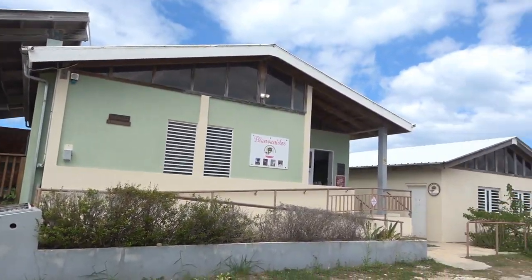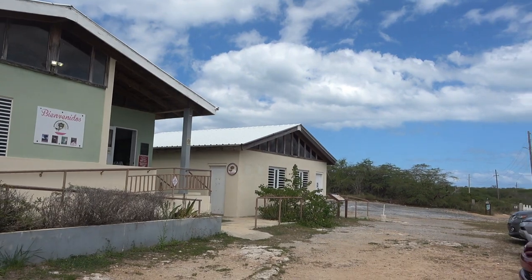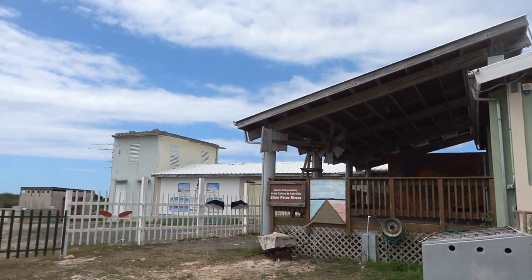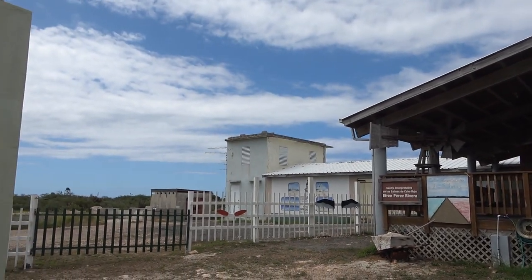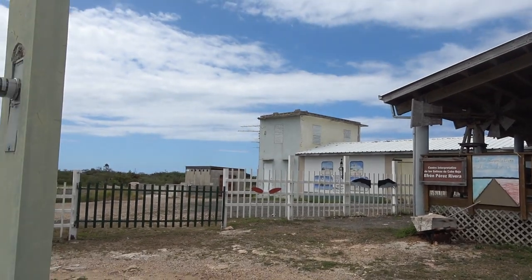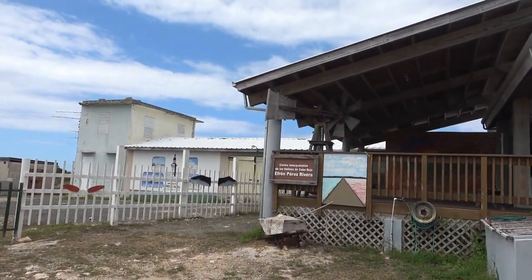Well, that ended our little tour here. It's quite interesting — the salt flats. And there's a lot more hiking to do, not just from here but up in the salt flat area. So we'll be back to do that at some point in the future.